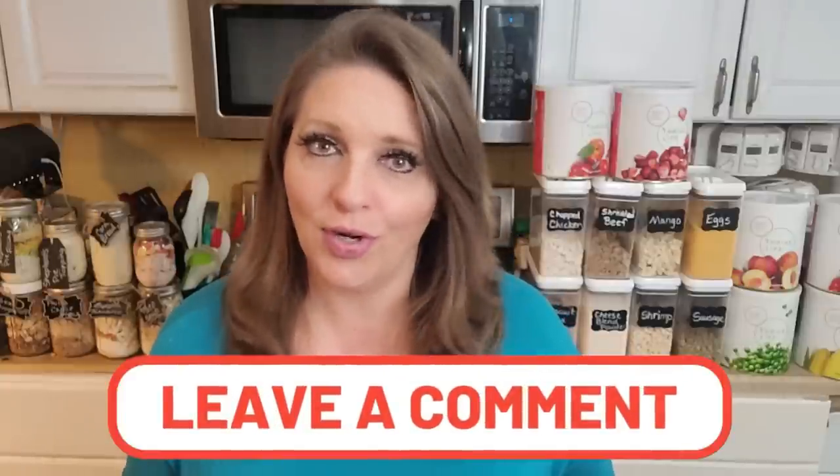Hey guys, it's Jarrah with Wicked Prepared. Welcome back, everyone. I'm back to finish up part two of last week's haul. The good news is I'm feeling a lot better. My voice is still a little rough, but trust me when I say I'm feeling much better. We're finally having some beautiful weather in the 70s here — let me know in the comments what temperatures you're seeing in your neck of the woods.